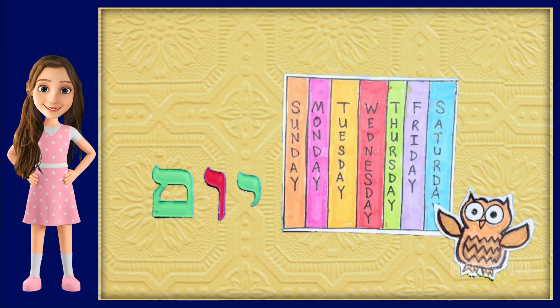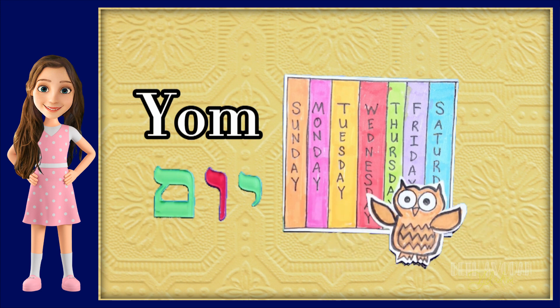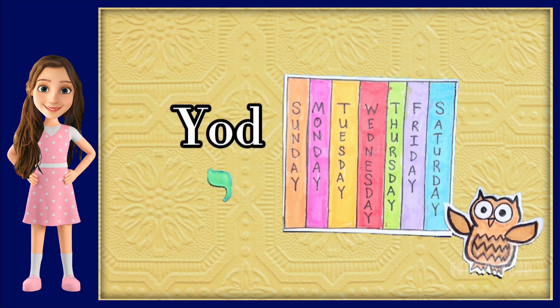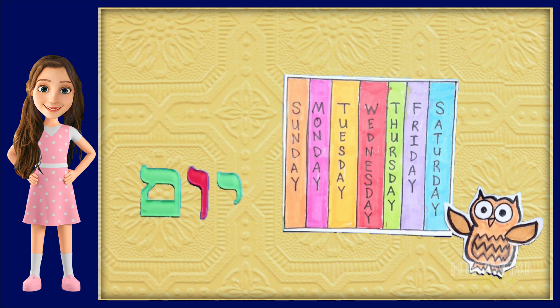The first word that you see on the screen is Yom, and it means day in Hebrew. There are seven days in the week: 1st day, 2nd, 3rd, 4th, 5th, 6th, and 7th day. We spell Yom with Yod, Vav, and Mem Sofit. Yom.